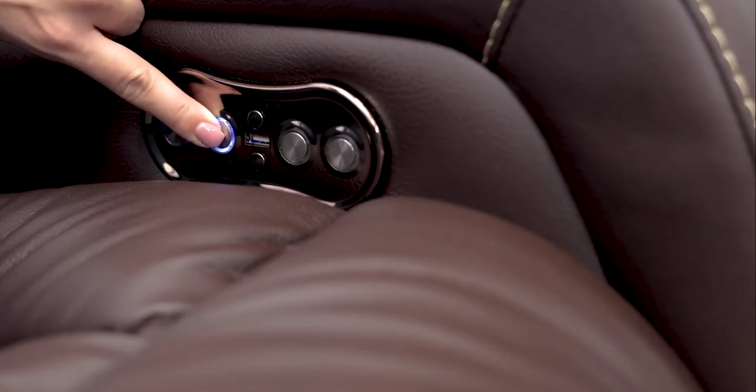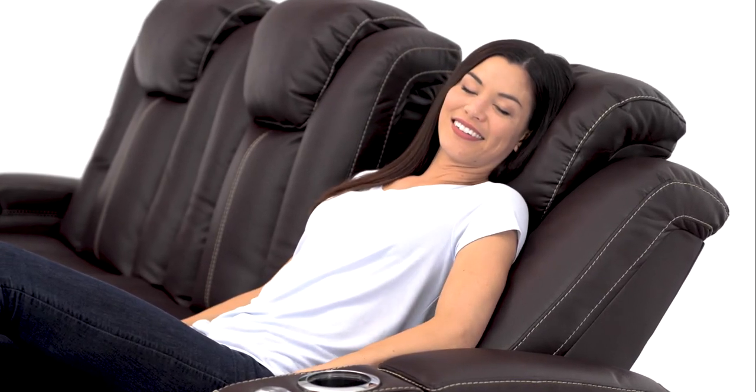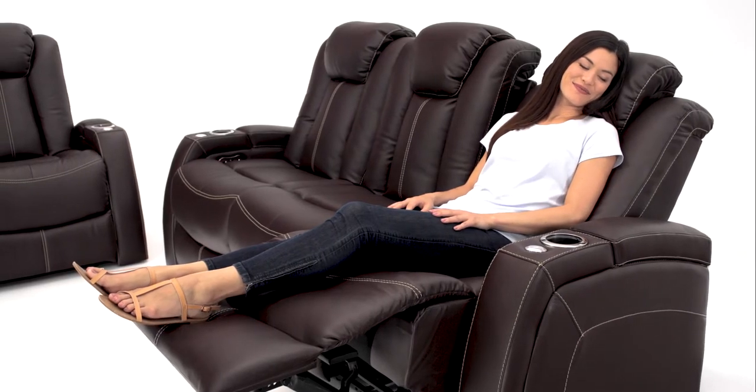Motorized ComfortView powered headrests adjust with the push of a button to your preferred viewing angle. Lay back and melt into comfort.